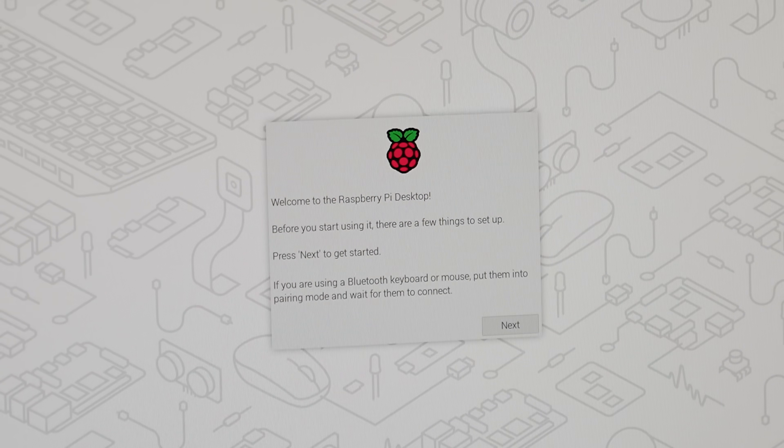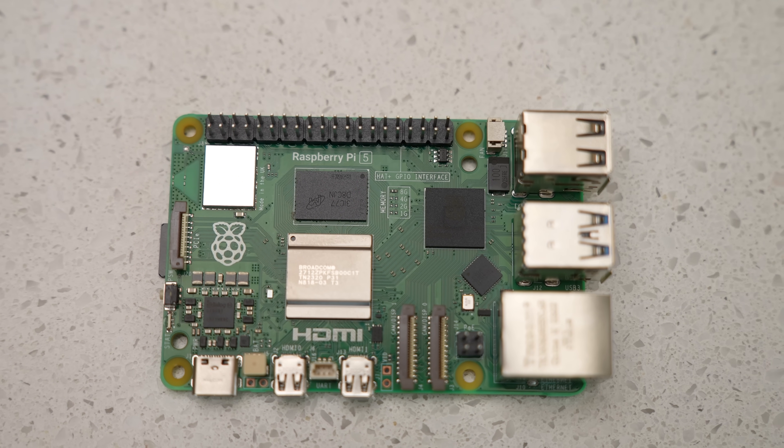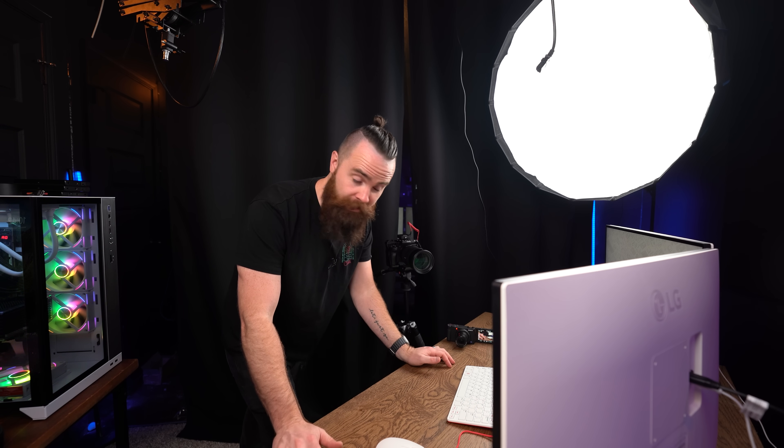It's super tiny, but now it's telling us we have some things to do to get started. So far this seems like a pretty typical Raspberry Pi OS setup. It did come with an SD card already installed, and I was hoping they'd have Raspberry Pi OS ready for me — and they did. Thank you.